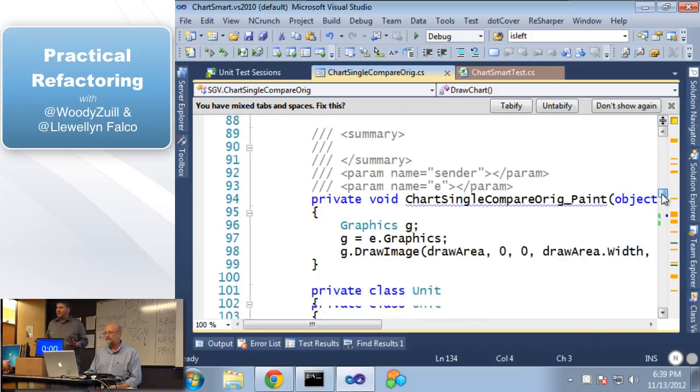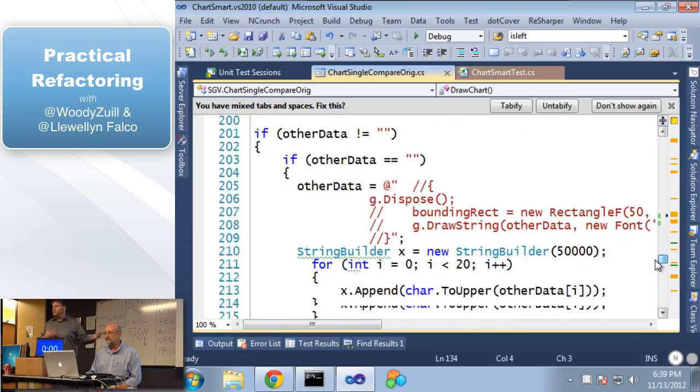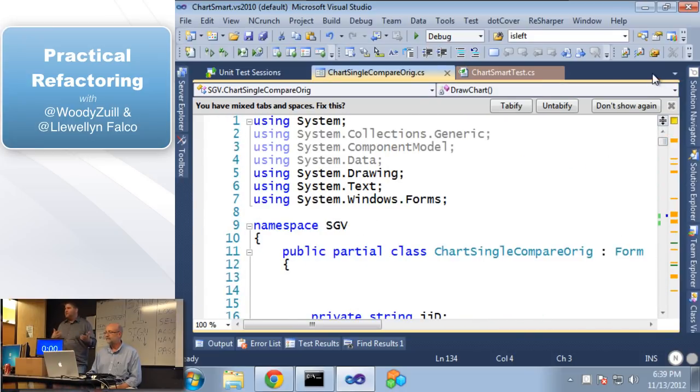We won't make you commit this out loud, but I think it's worth taking a second to think: if this was your job and you got thrown into what we've just shown you, about how long it would take you to start understanding the code. Figuring out how to do the line chart — just give it a second. If you had an estimate, how much time would it take you if you were given the job 'please add a line chart to this code base'?